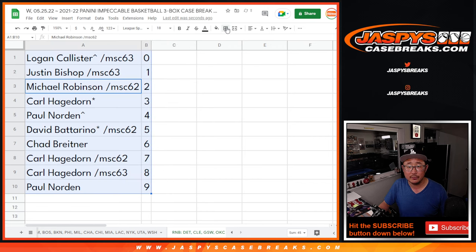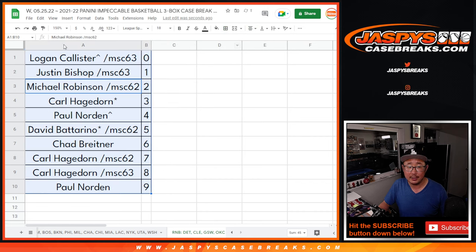Let's sort by number. And again, coming up in the next video will be the break itself. JaspiesCaseBreaks.com. Bye-bye.